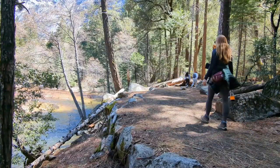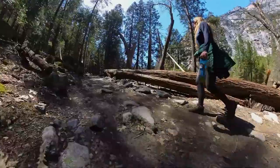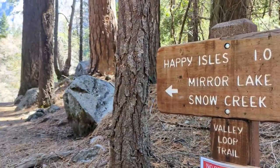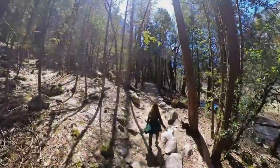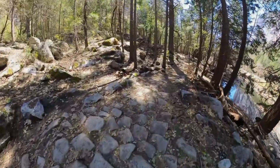Considering the fact that it was still early April and the park had a lot of snow, we decided to hike Mirror Lake Trail. This trail can be done as an out-and-back or a loop. Out and back will be roughly 2 miles, whereas the loop will be roughly 5 miles. It's considered easy to moderate, which is exactly what we were looking for.